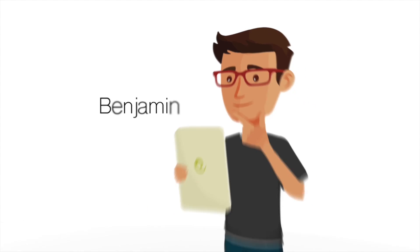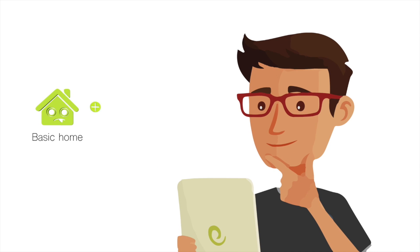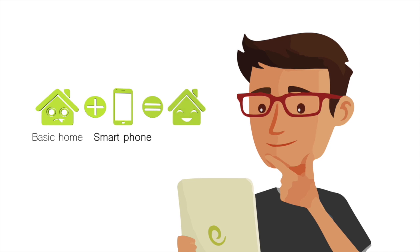Say hello to Benjamin, a technology expert with the idea that a dream home should be a smart home. In his spare time, he is always reading up on home automation and searching for creative ideas to build his AV system.